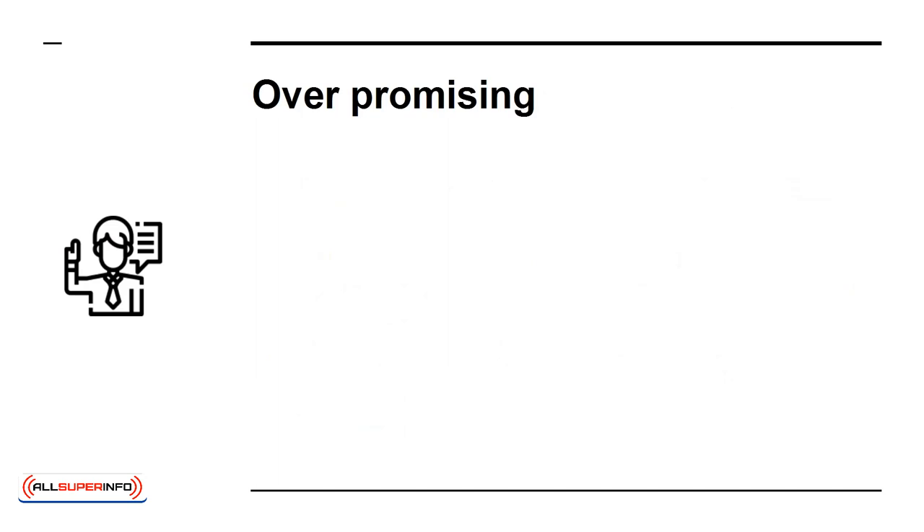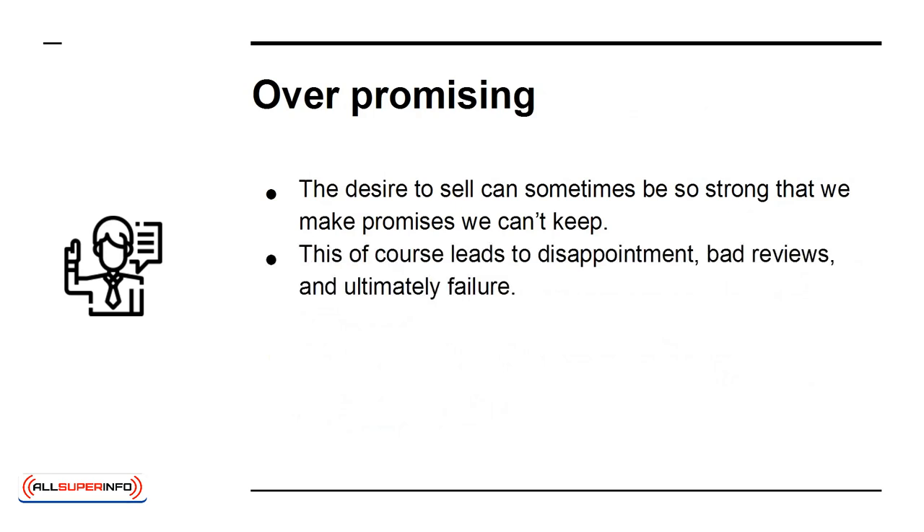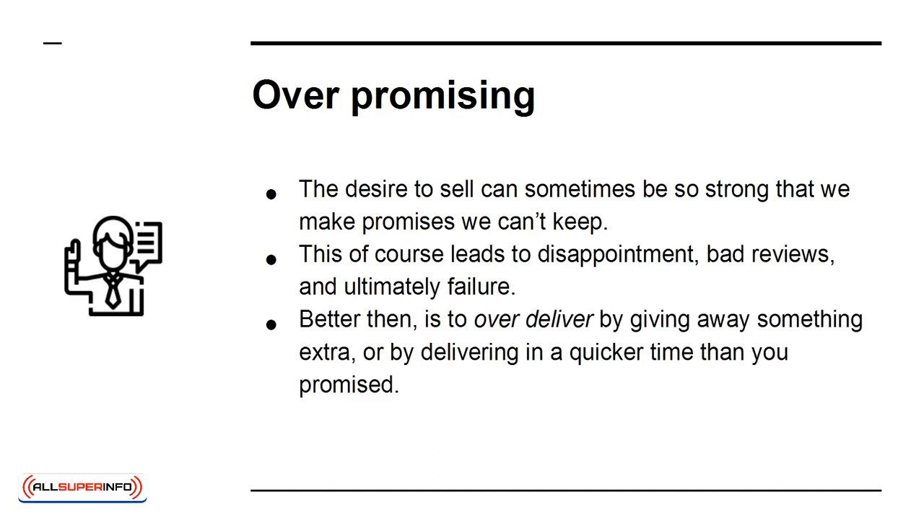Overpromising. The desire to sell can sometimes be so strong that we make promises we can't keep. This of course leads to disappointment, bad reviews, and ultimately failure. Better than that is to over-deliver by giving away something extra, or by delivering in a quicker time than you promised. That's how you make happy customers.